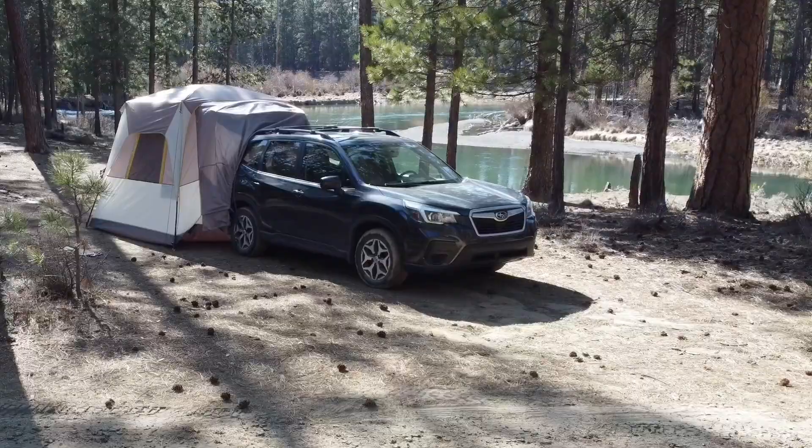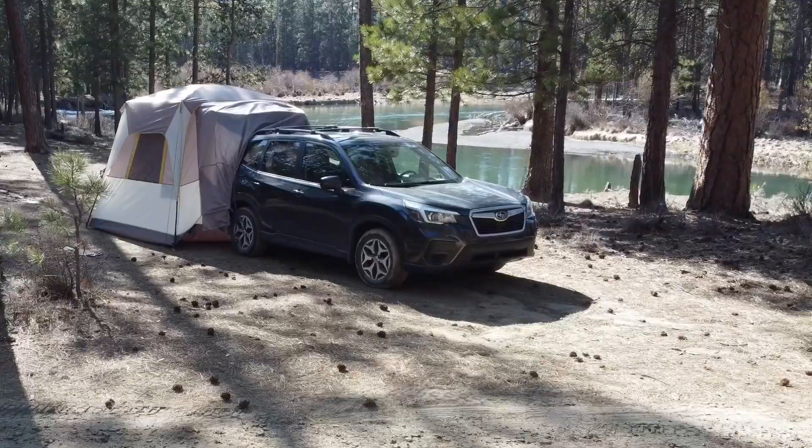This SUV tent from Timber Ridge Outdoors is high quality and I very much recommend it for your next outdoor adventure. And that's my point of view.